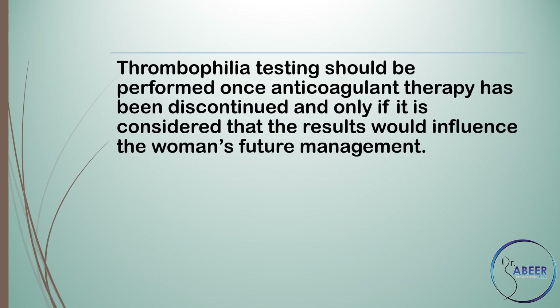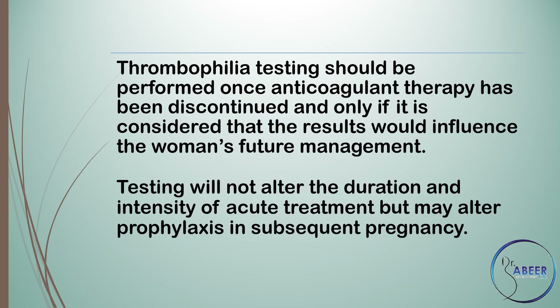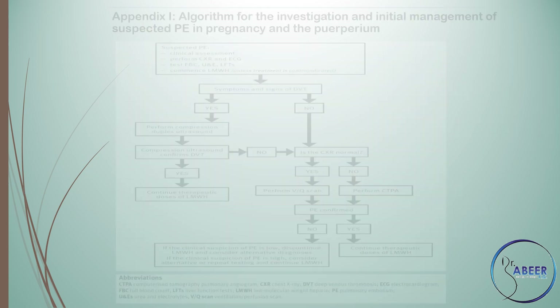Thrombophilia testing should be performed once anticoagulant therapy has been discontinued and only if it is considered that the results would influence the woman's future management. Testing will not alter the duration and intensity of acute treatment but may alter prophylaxis in subsequent pregnancy.